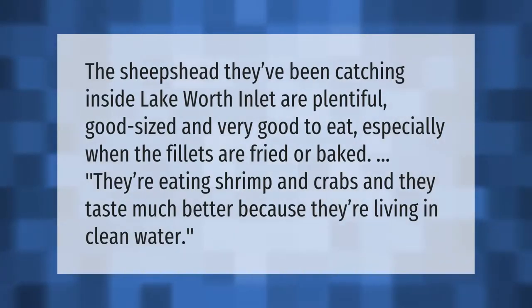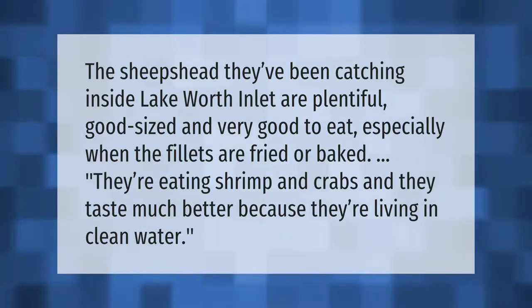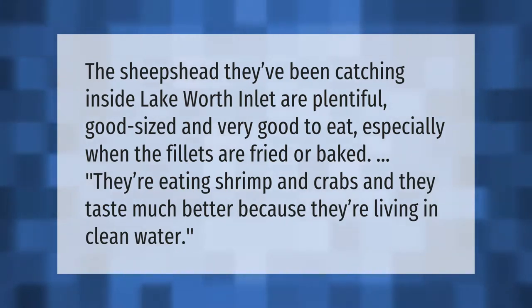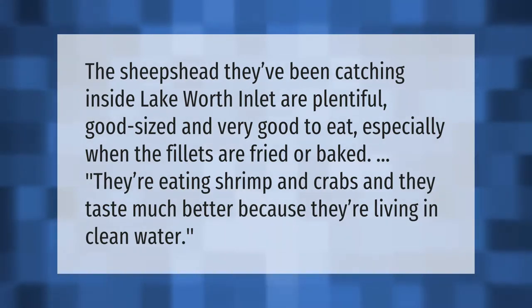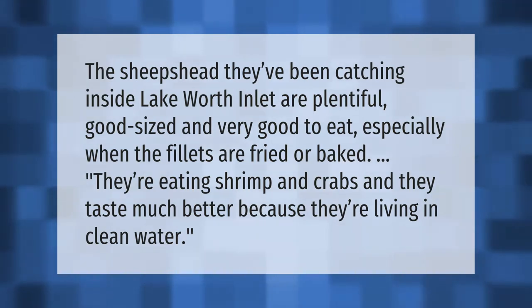The sheephead being caught inside Lake Worth Inlet are plentiful, good-sized, and very good to eat, especially when the fillets are fried or baked. They're eating shrimp and crabs, and they taste much better because they're living in clean water. Thank you for watching — please subscribe and hit the bell notification.